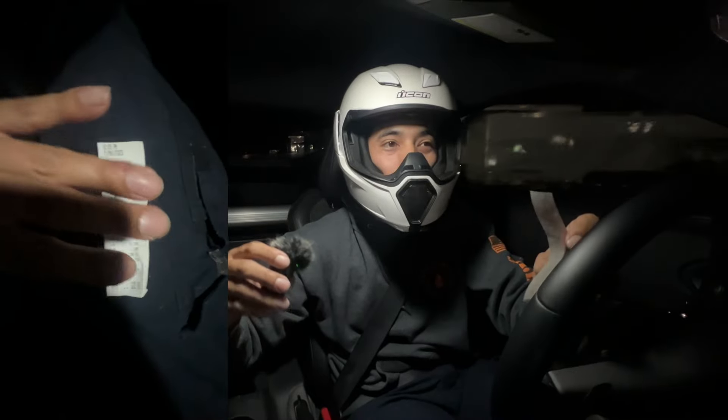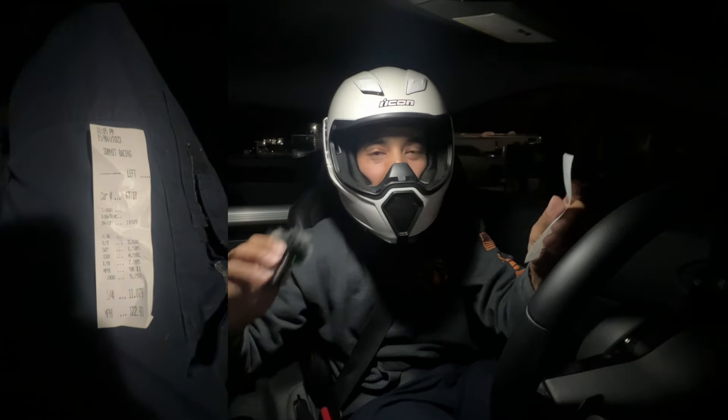It wasn't a 10-second pass but it was nearly almost a 10-second pass — by the blink of an eye.